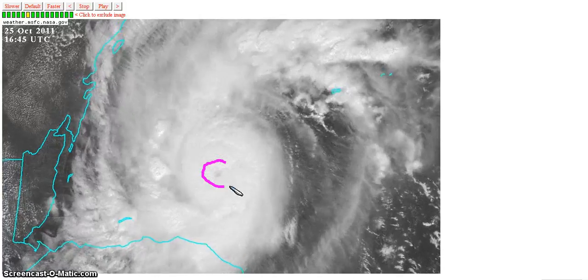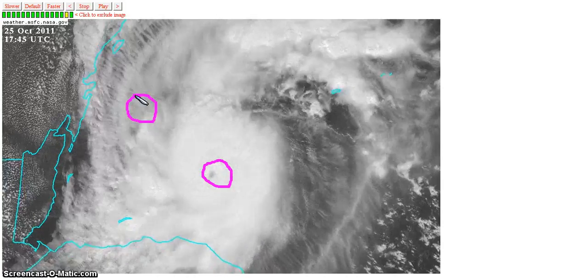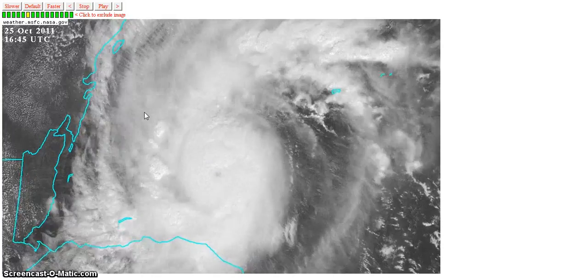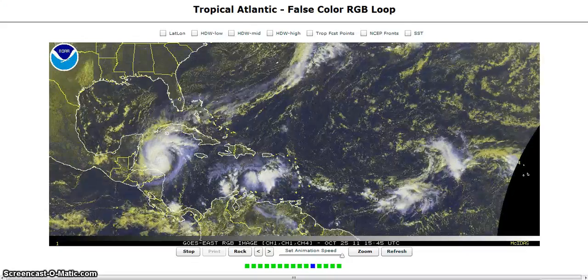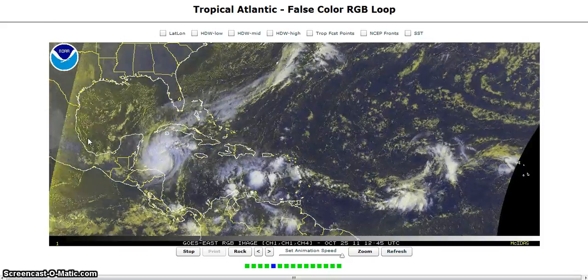She's strengthening and has an eye — she could be a strong Category 3 to weak Category 4 at her peak before she moves towards Cancun. Hurricane force winds only out a couple dozen miles, but she could be devastating as she moves ashore Thursday morning. Cuba, Florida, the Bahamas, and especially the Cancun region of the northeast Yucatan need to keep a close eye on Rina right now.